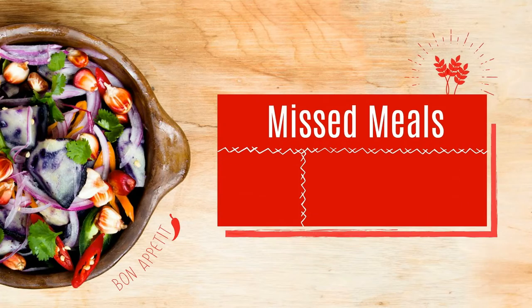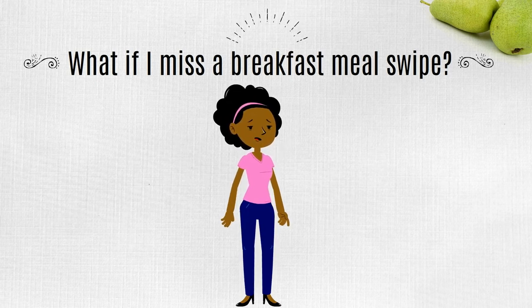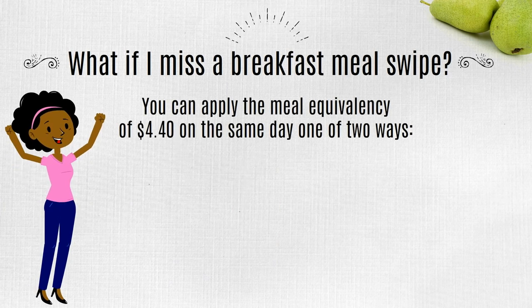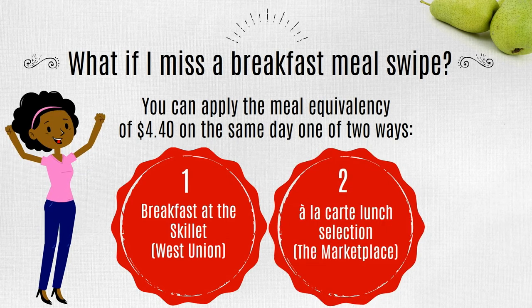Next, we will talk about missed meals. What if I miss a breakfast meal swipe? Students who miss breakfast at the Marketplace may apply the provided meal equivalency — valued at $4.40 — on the same day one of two ways: towards breakfast at the Skillet on West Campus, or towards an à la carte lunch selection in the Marketplace on East Campus. A breakfast equivalency must be used on the same day as the missed breakfast meal.